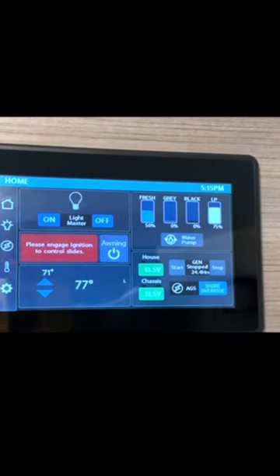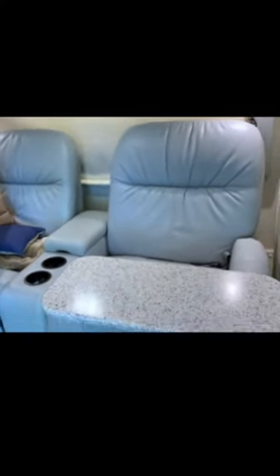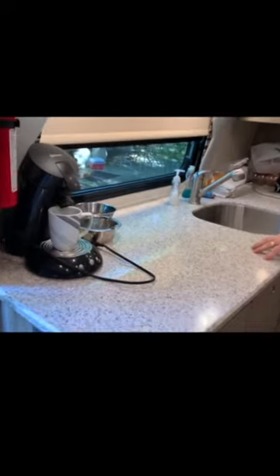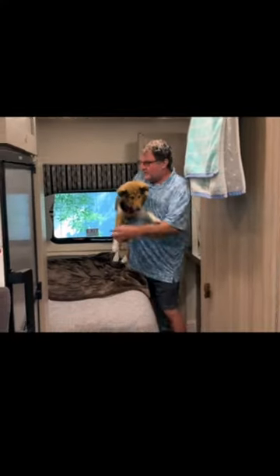We wanted the auto gen start because of having the dogs on the slide. You can see these great, beautiful luxury power reclining seats and a nice long extended galley with a beautiful Corian top. The bed is on a slide, and it pulls in and covers this gap right here, giving you a walkway.